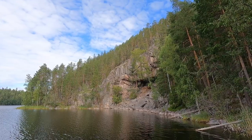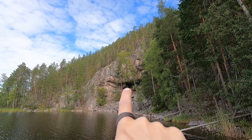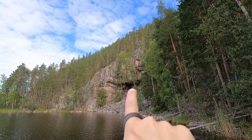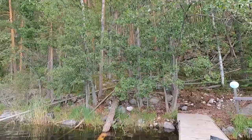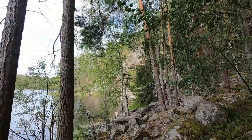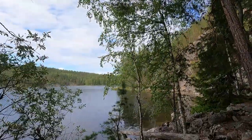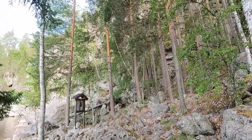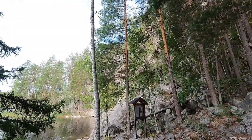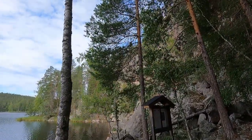Here we're finding Ukonvuori and as you can see there are stairs leading all the way up to it. Over here right in the cave is supposed to be the rock paintings that we're gonna check out. We've seen a couple of rock carvings before — that was in Norway — but rock paintings not yet. So a whole new adventure for us.